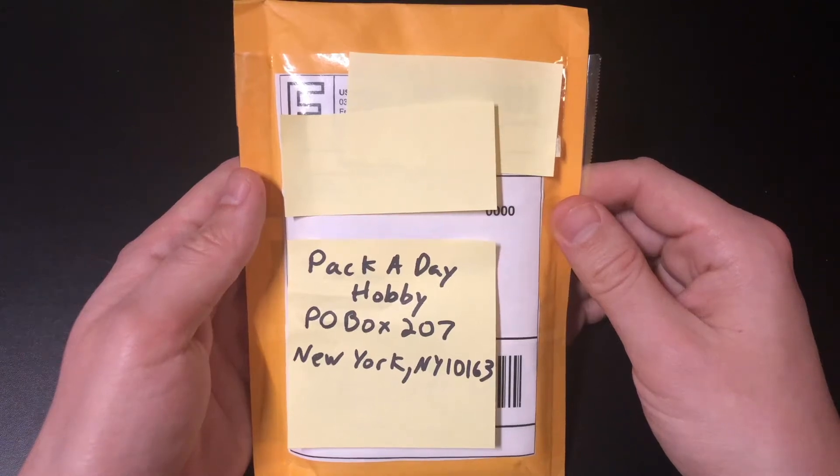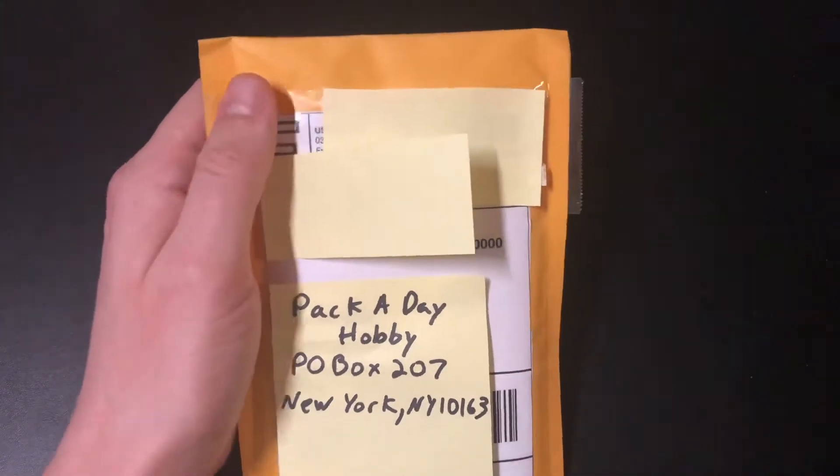Pack-a-day hobby with another mailbag Monday. Normally, I don't buy singles and I just open up packs, but I saw this on eBay and I figured I had to pick it up. All right, let's see what we got.